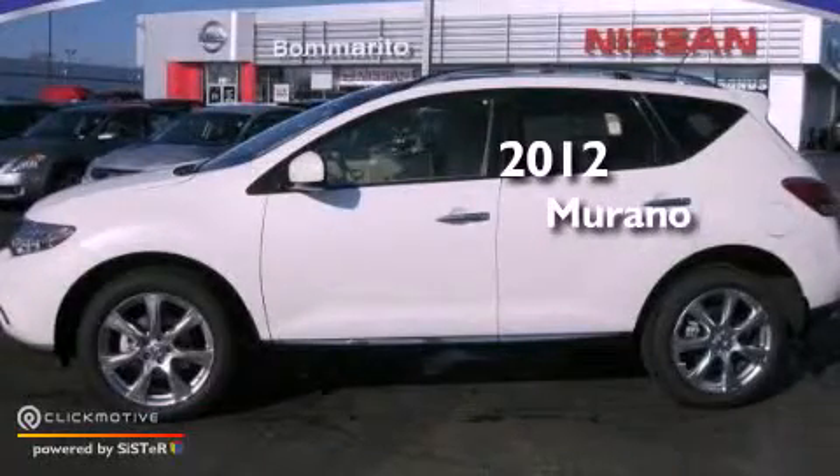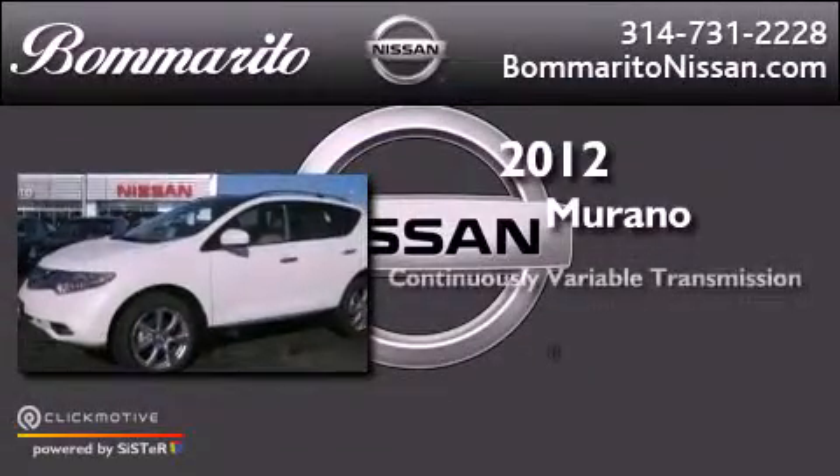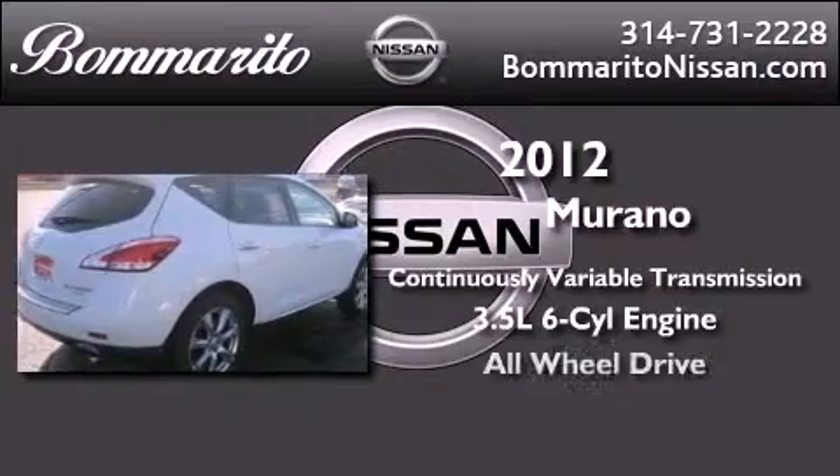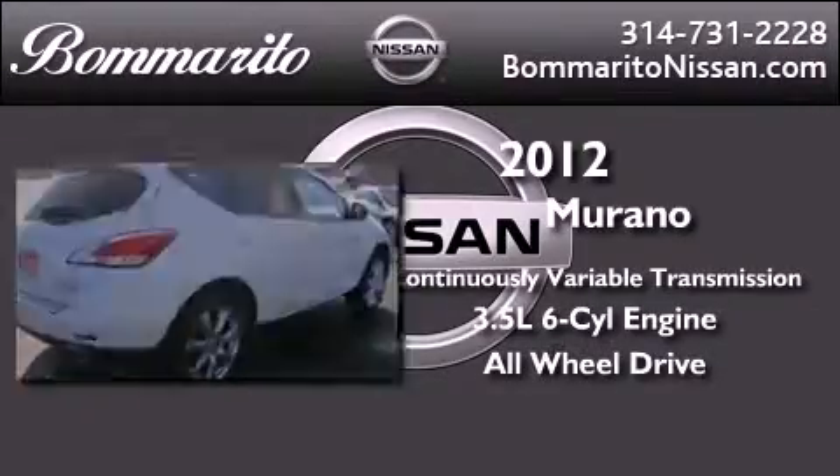This is a brand new 2012 Nissan Murano. This vehicle has seating for 5 adults, a 3.5-liter V6, and the added safety and control of all-wheel drive.